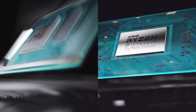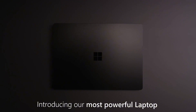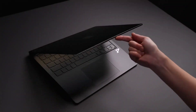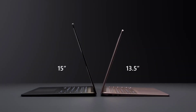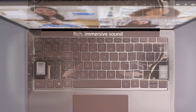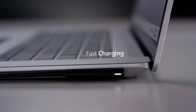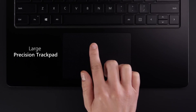Featuring a stunning PixelSense touchscreen display, available in 13.5-inch and 15-inch sizes, this laptop offers vibrant colors, sharp details, and precise touch input for an immersive viewing experience. The lightweight and ultra-thin design make it perfect for on-the-go use, while the all-day battery life ensures you stay productive throughout your busy day. With Windows 11 pre-installed, you'll enjoy seamless integration with Microsoft services and access to a vast ecosystem of apps to fuel your creativity and productivity.